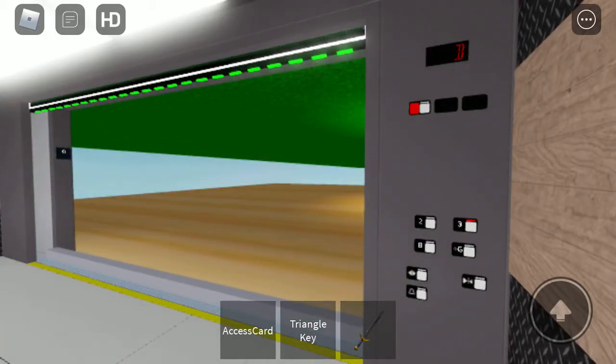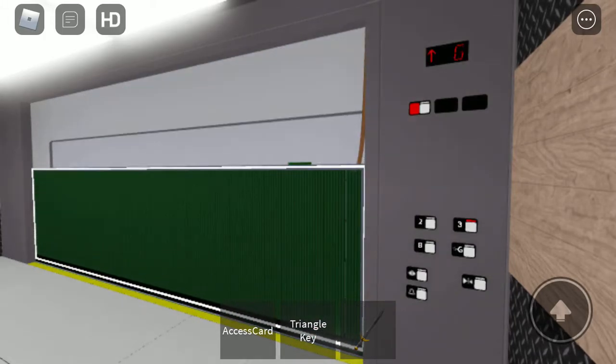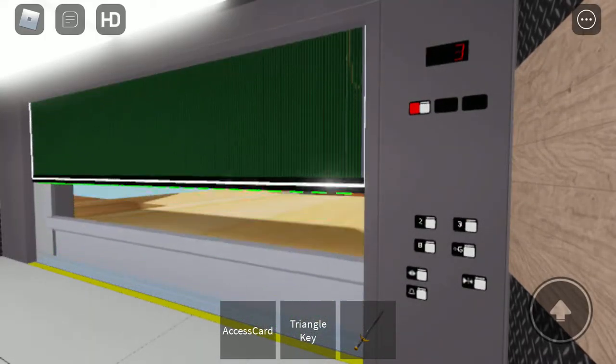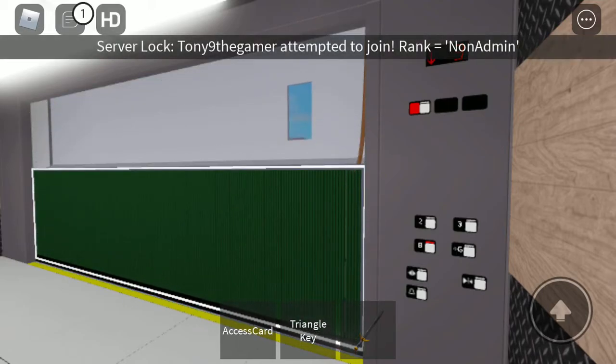Basement three — going up — storage room. The other side doesn't have a basement three; this is just going down and this is just a view deck. Two is actually where they do their experience.